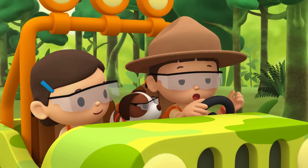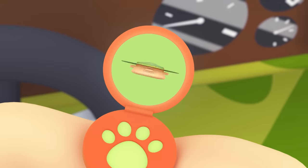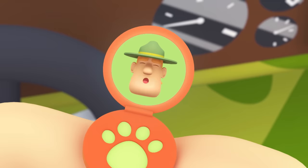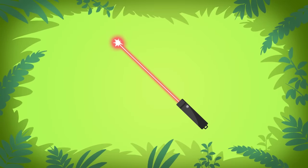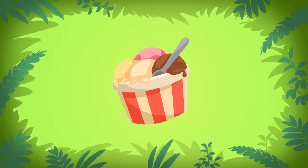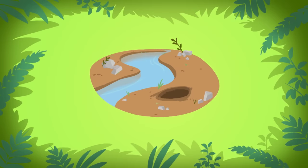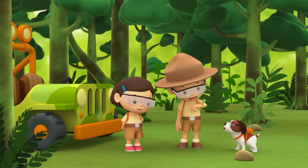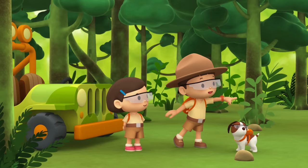That was close! Ranger Rocky, if you want to find the spitting cobra's home, just look for a hole near a stream. Not for a red laser beam or a bucket of ice cream, but look for a hole near a stream! Thank you, Ranger Rocky! Okay, Hero! To find the spitting cobra's home, you have to look for a hole near a stream! Good luck!